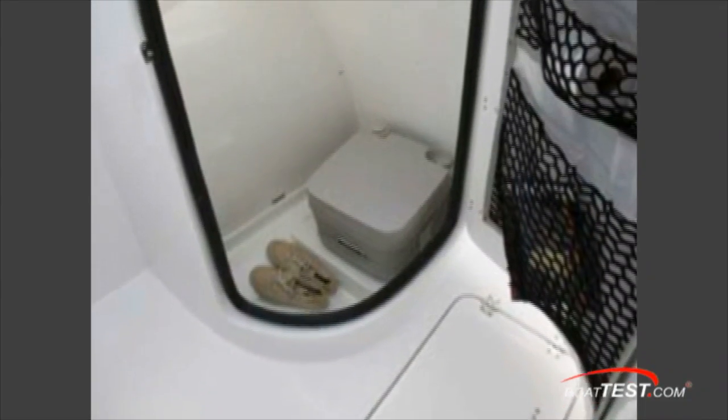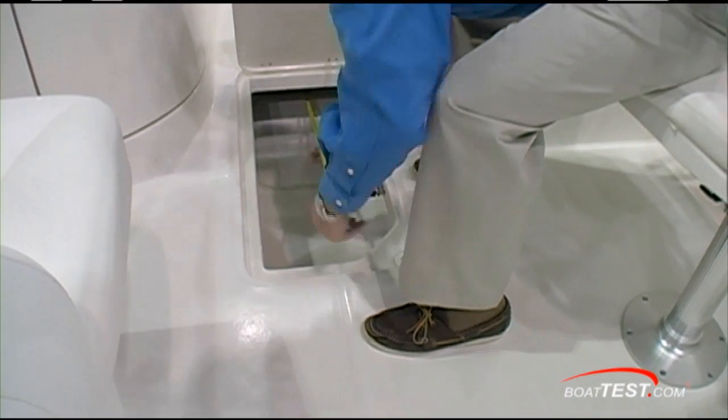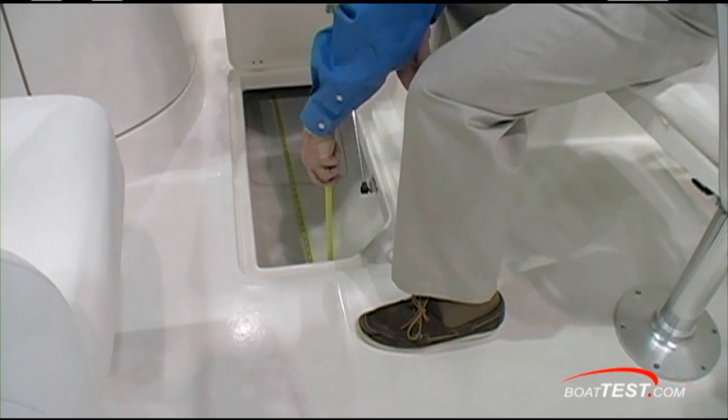Check out the storage on the inside of the door. The sole locker opening is 30 inches and the compartment itself is 72 inches, so it's good for storing skis or wakeboards.